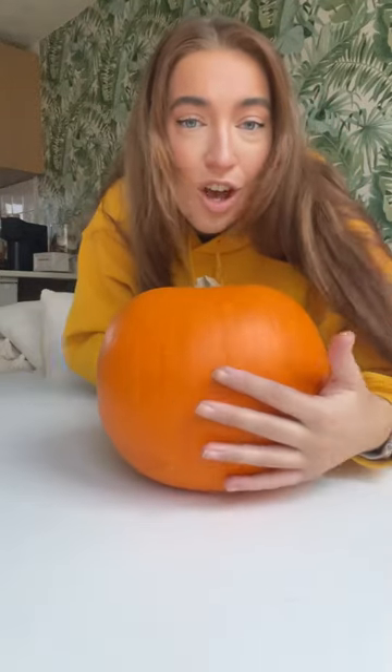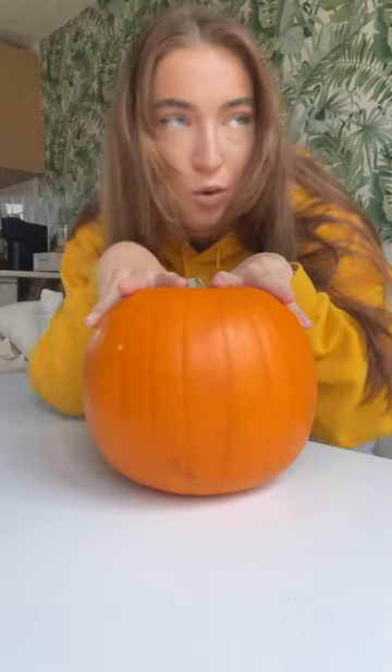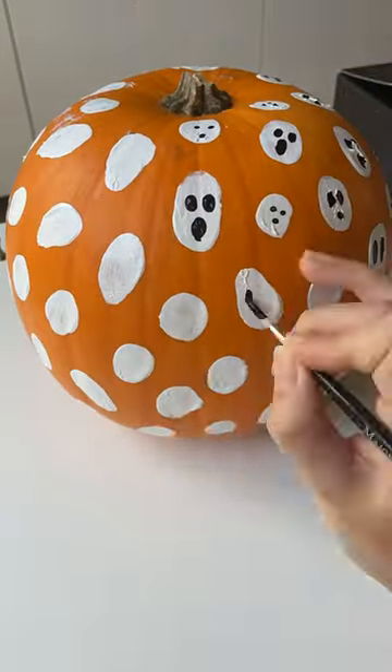I'm actually gonna be home for Halloween this year, so I actually need a really cute little pumpkin to put outside of my house. And I want to try that pumpkin painting trend. Of course I do. I honestly felt like such a little kid doing this — this feels like something your mom or your teacher would be like, 'Right guys, we're painting pumpkins today, and this is how you do it.'